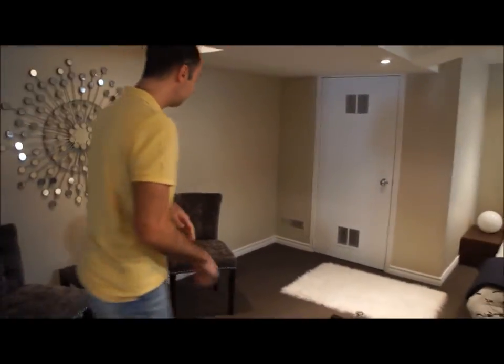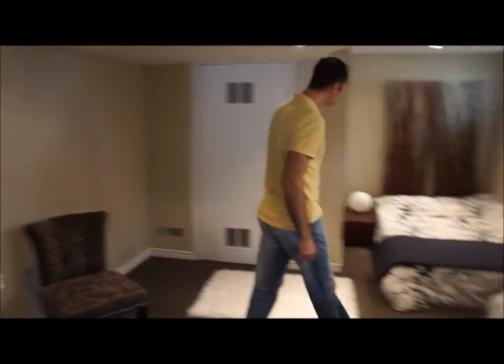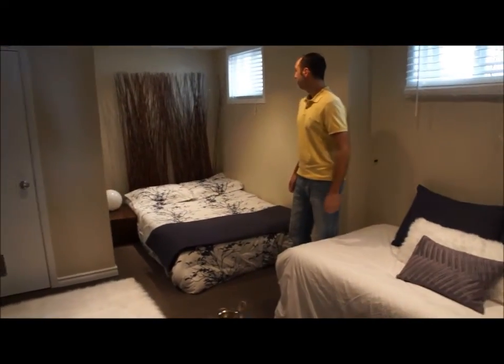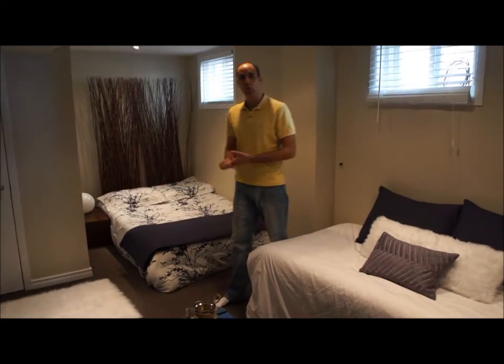The person that staged this place for us is Cindy Wennerstrom from Oral Properties — she's fantastic at what she does. Not only will this staging rent your place faster, but it will rent your place for more money. This basement apartment was originally up for around $900 and now it's up for close to $1,100.